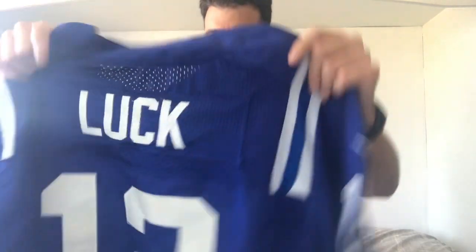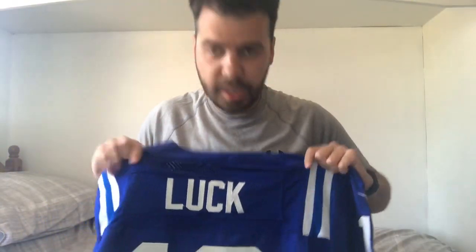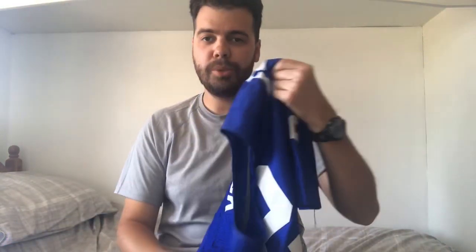I didn't mention that on my imitation Nike Elite jersey review, but I've just noticed that recently. You've also got a mesh material at the top where the name panel is. That makes for a really comfortable jersey. I don't own an official Nike Elite, so I'm not sure what the real ones are like, but that is a cool feature — it means more comfort and breathability.